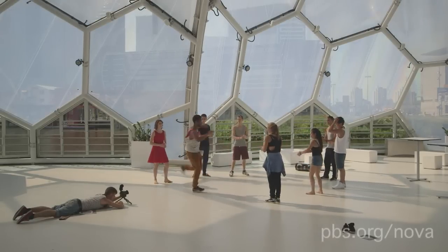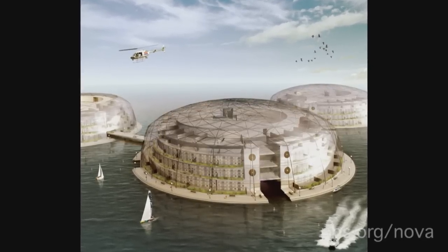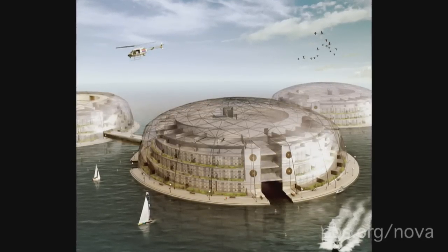He calls it a blue revolution. Eventually, he envisions self-sustaining cities in the middle of the ocean. Ruker de Graaf says: I think we will definitely live on the oceans before we are going to live on the moon or Mars.